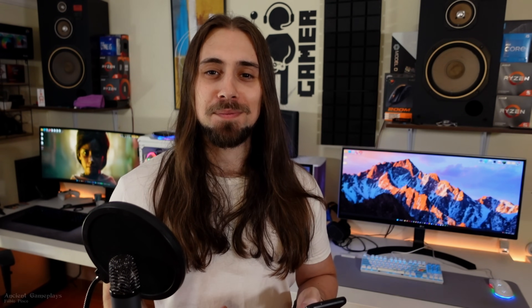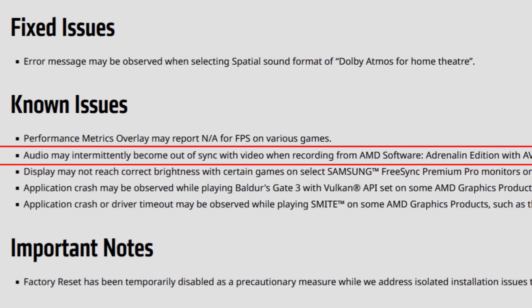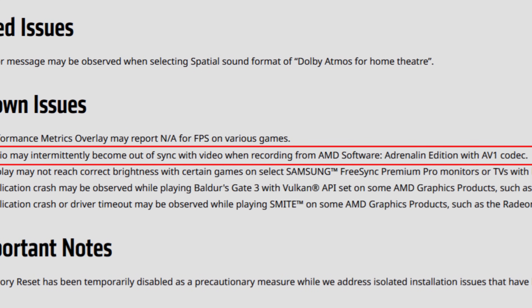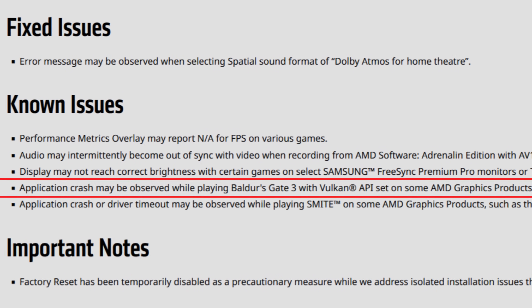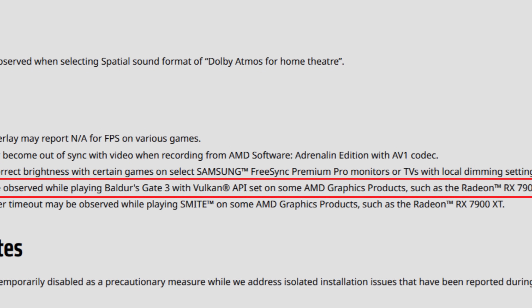But as always, it is not all cotton candy and unicorns, so let's go to the known issues. The first known issue is that the performance metrics overlay may report N/A for FPS on various games. Audio may intermittently become out of sync with video when recording from AMD Software Adrenaline Edition with AV1 codec — the same issue happening for some driver versions already. Just fix this ASAP, AMD. Display may not reach correct brightness with certain games on select Samsung FreeSync Premium Pro monitors or TVs with local dimming enabled. Application crash may be observed while playing Baldur's Gate 3 with Vulkan API set on AMD graphics products such as the Radeon RX 6900 XTX. It's interesting that they fixed DX11 on Baldur's Gate 3 but are still having problems with Vulkan API — let's hope they fix Vulkan in the next driver versions.